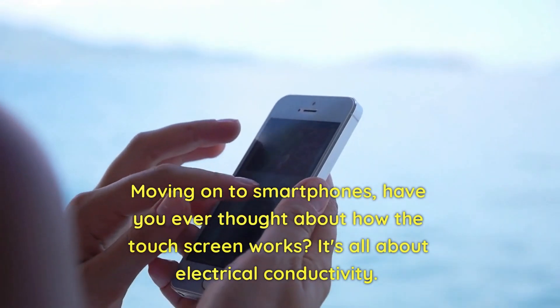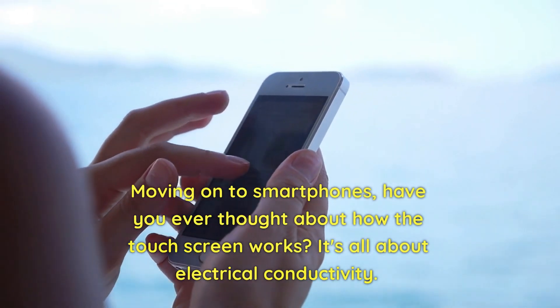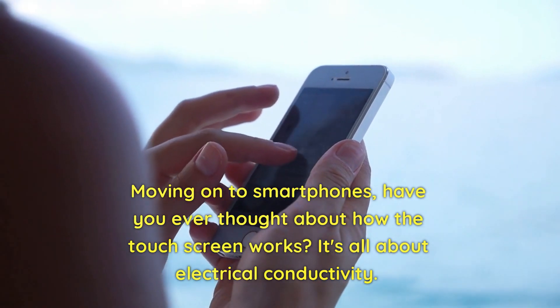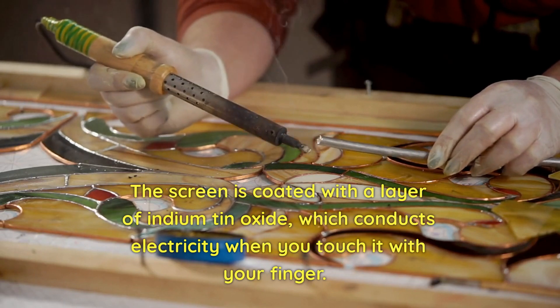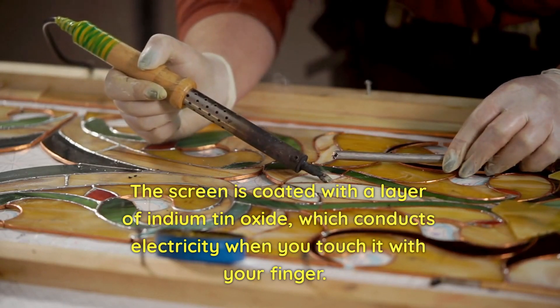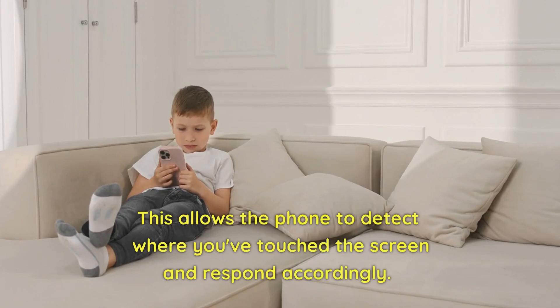Moving on to smartphones, have you ever thought about how the touch screen works? It's all about electrical conductivity. The screen is coated with a layer of indium-tin oxide, which conducts electricity when you touch it with your finger. This allows the phone to detect where you've touched the screen and respond accordingly.